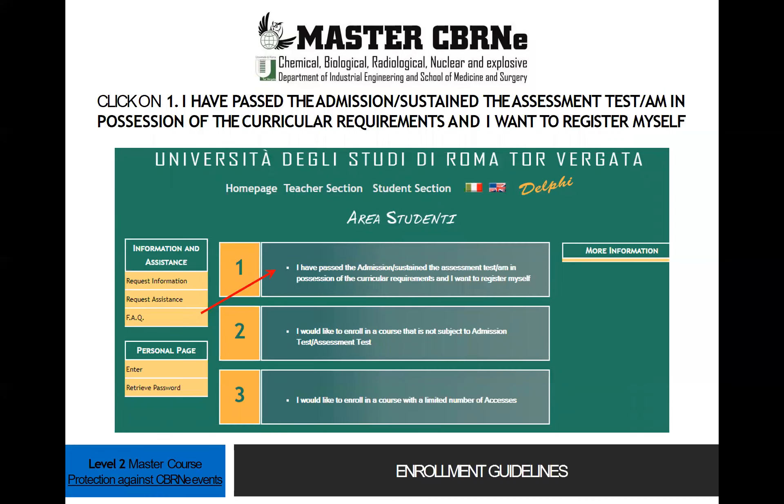Click on option 1: I have passed the admission, sustained the assessment test, and am in possession of the curricular requirements, and I want to register myself.